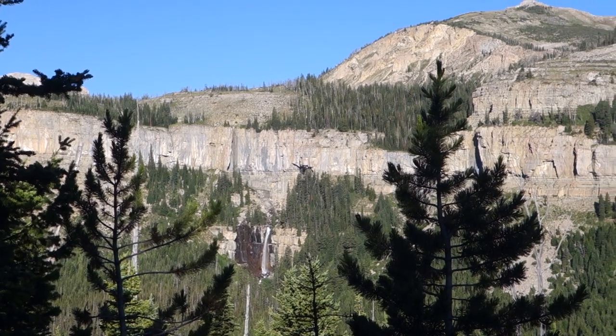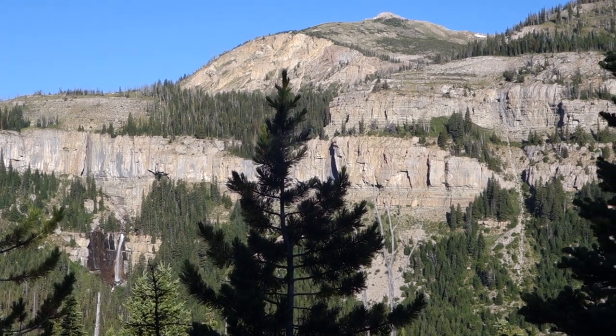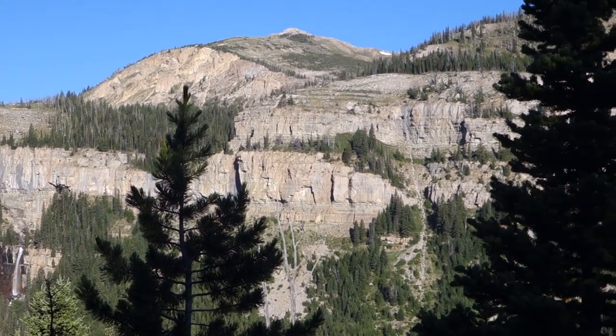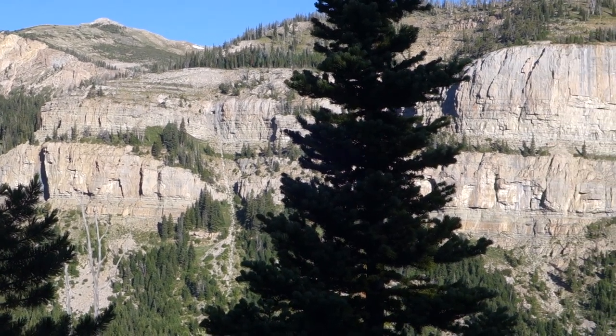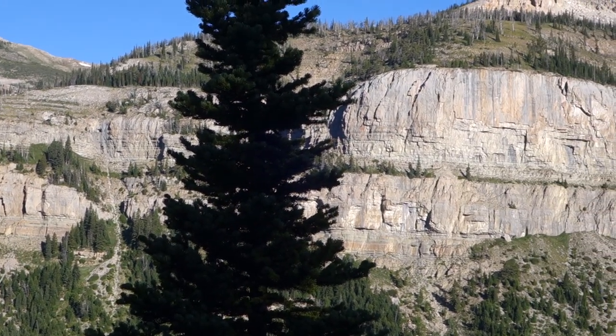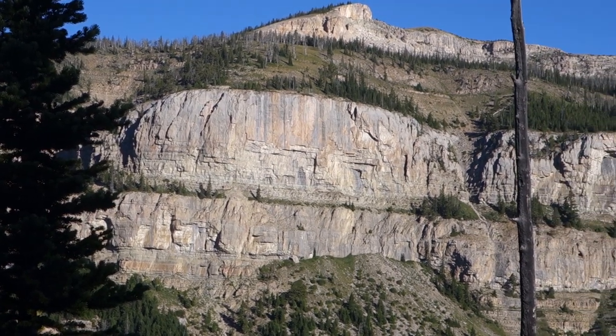Working my way up over the Green Fork divide as the sun is coming up over the ridge and lighting up that enormous wall on the other side of the valley. It's beautiful.